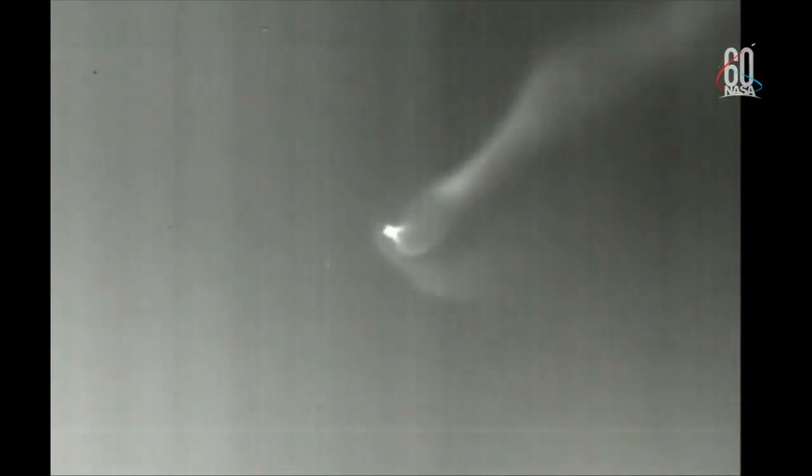Standing by for engine cutoff. And we have cutoff of the RS-27. Vernier engines continuing to burn as expected — standing by for vernier engine cutoff. And we have good vernier engine cutoff. Now four minutes, 45 seconds into flight. We've seen good separation of stage one and two and good ignition on the second stage.